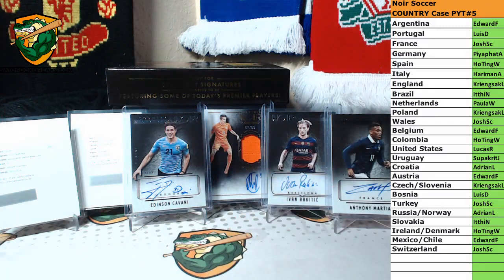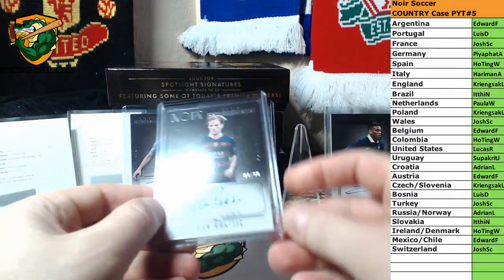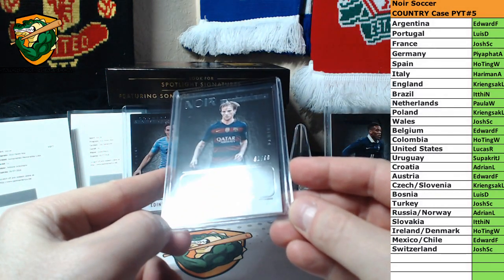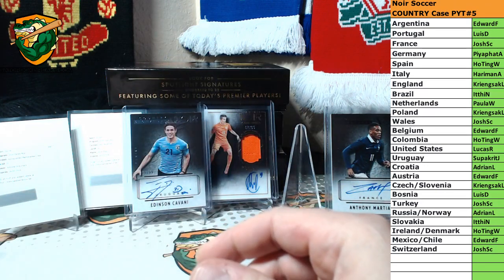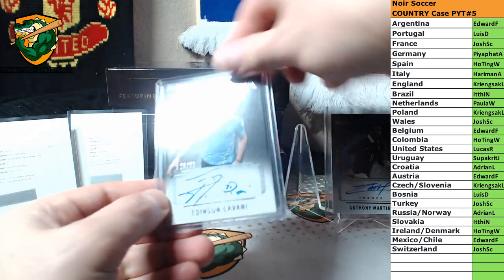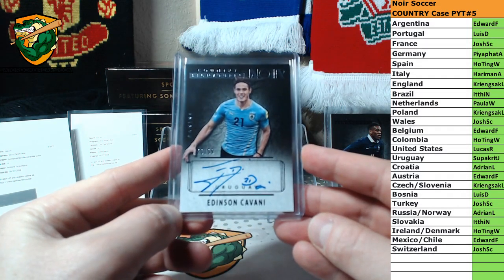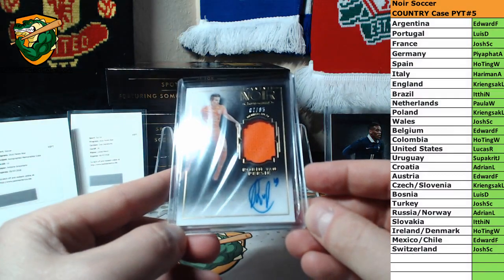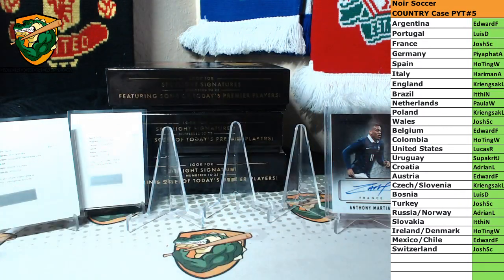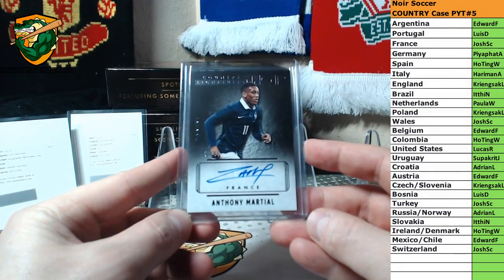Big hits of the case — some really good ones. Started off with Ivan Rakitic, Barcelona, club signatures, 81 of 99. We had Edinson Cavani, Uruguay, country signatures, 29 of 99. Robben Van Persie, Jersey Auto, Netherlands, 7 of 65. We had Anthony Martial, France, 51 of 99, country signatures.